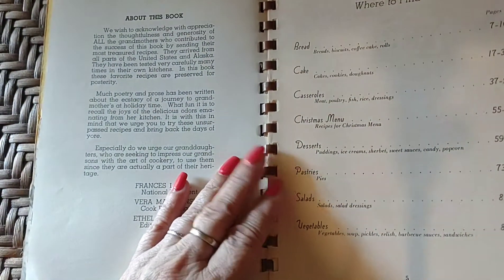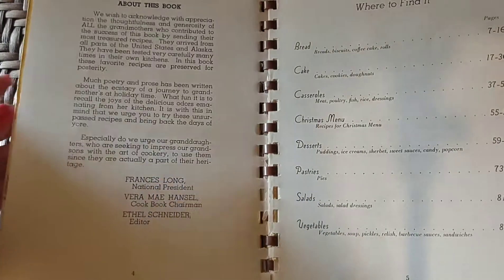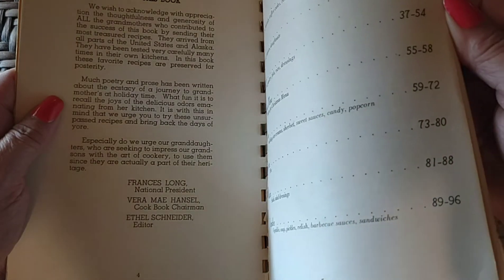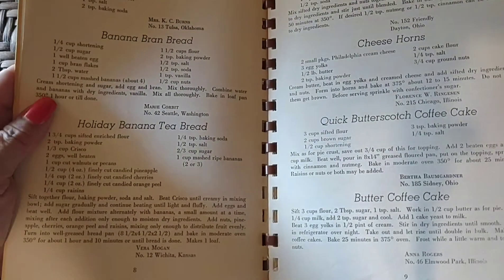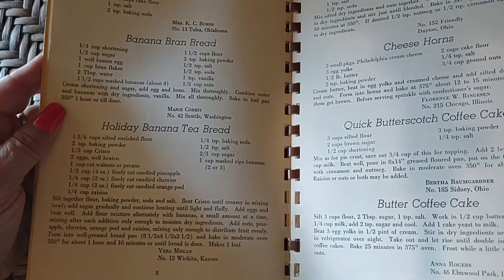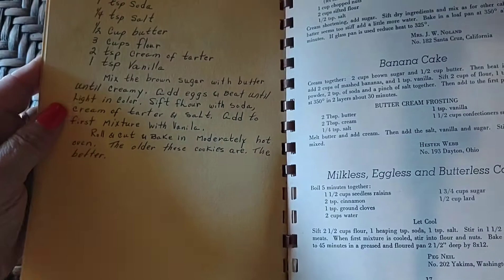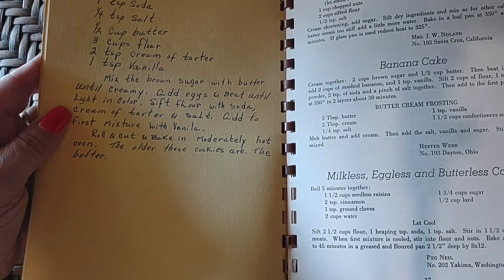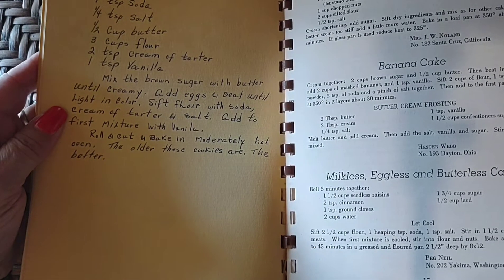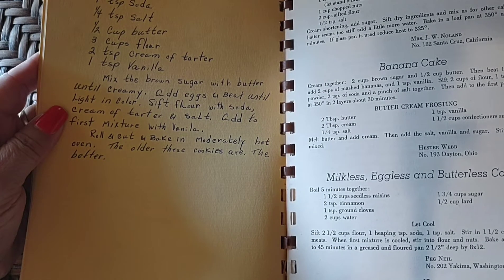We've got bread and cakes and casseroles, Christmas menu, desserts, pastries, salads, vegetables. Holiday banana tea bread, cheese horns, butter coffee cake, old-fashioned brown sugar cookies — that's also my mom's handwriting. Raw apple cake, banana cake. Oh, that raw apple cake sounds kind of good.